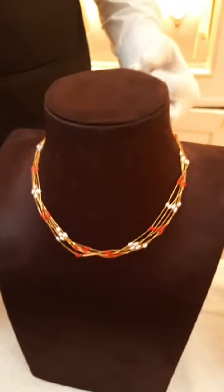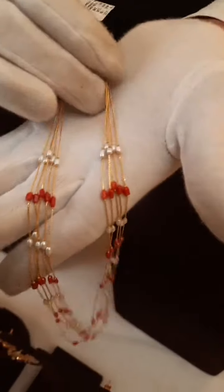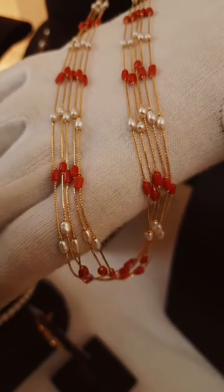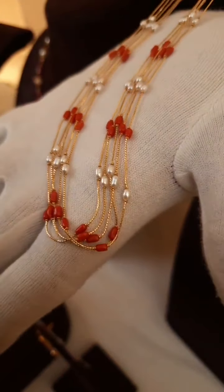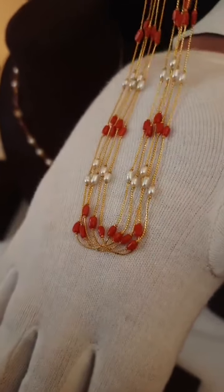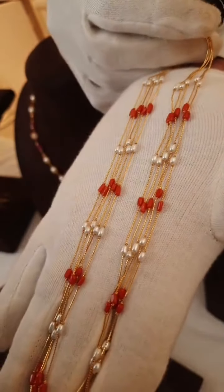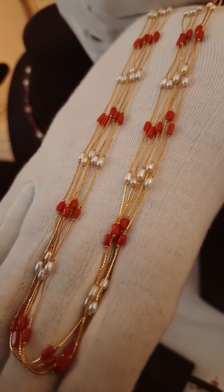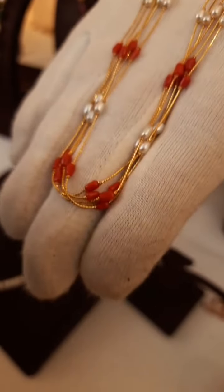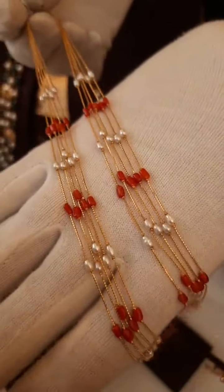Here is one more very nice lightweight jewellery — a coral combination necklace with five lines. It features coral and pearl combination and looks great for western wear and office wear as well. It comes in single, double, or triple line versions. It is very lightweight — total weight is 14 grams, net gold weight is 12.4 grams. For the five-line version, the cost is 73,000 rupees. Again it is in 22 carat 916 hallmark gold.